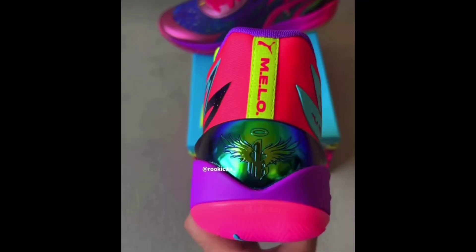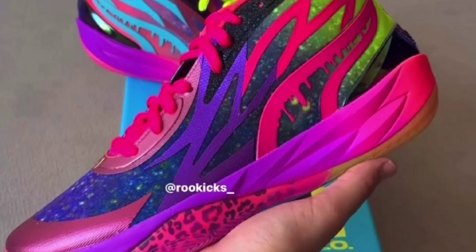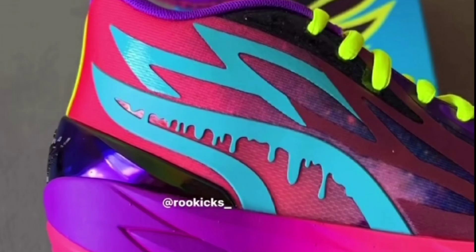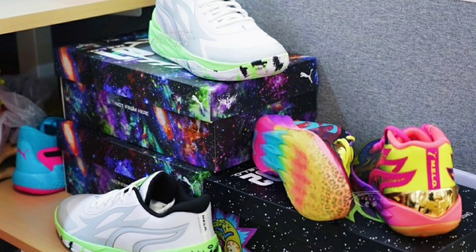This next colorway may be the best of all the MB02 colorways — this is the Puma MB02 BU. I definitely like the way this one came out compared to the MB01. Shout out to Rootkicks for the images. Let me know if you would pick this up or if it's just too colorful and too much going on — give me your thoughts in the comments.